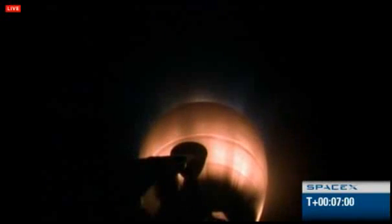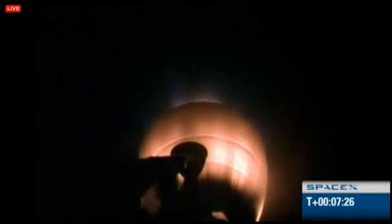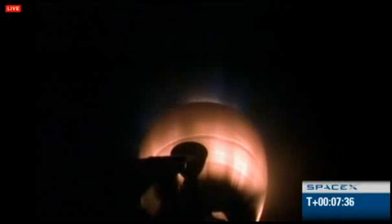All stations MD, procedure 7.100 complete, running procedure 7.101. MVAC and stage 2 performance is good. Vehicle remains on a nominal trajectory: 300 kilometers in altitude, velocity of 5 kilometers per second, and downrange distance of 1,000 kilometers. Fuse sensor remains healthy and GPS lock is verified. We are picking up data from New Hampshire.